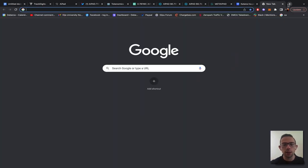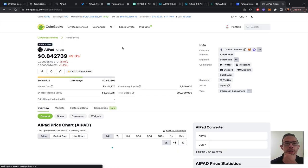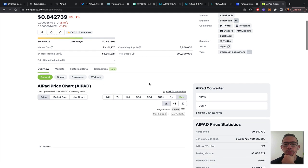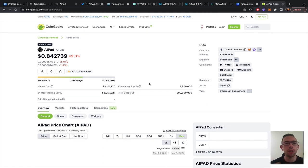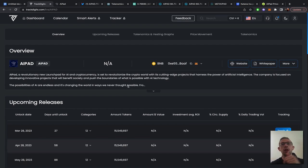Looking at CoinGecko — AIPAD is actually sitting at a $3 million market cap, very low still. It can go a lot higher but you'd have to wait for a bull run or some max-performance projects coming in. I don't think this ecosystem will deliver that at the moment, in my opinion. If you are interested in tracking all the price movement going forward and future releases, definitely check out TrackDigits.com — there's a free sign-up link in the description. If you think it's going to do a thousand x from this price, let me know in the comments. Thanks for watching and I'll see you in the next one.